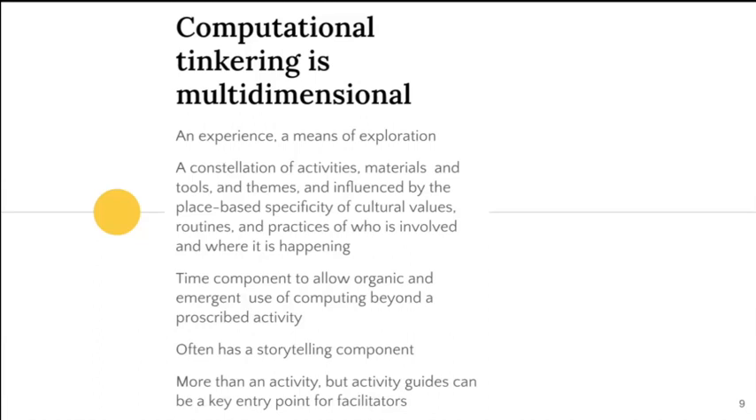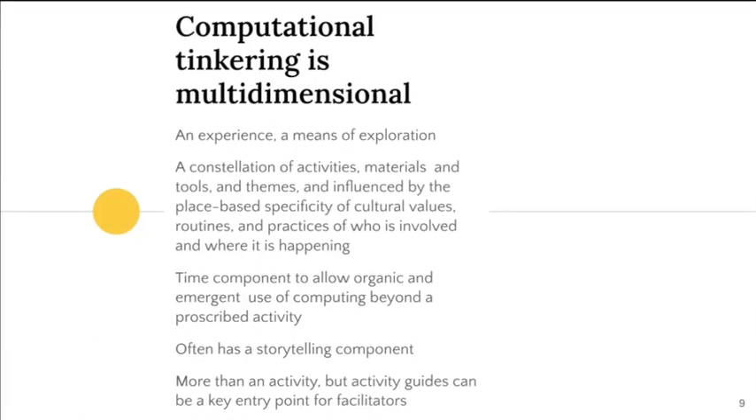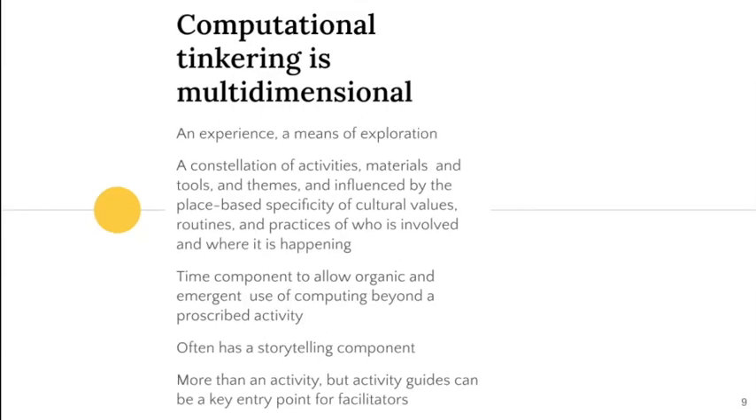In terms of computational tinkering, there really still is no one definition. However, there are some emergent ways that people continue to think about computational tinkering, really emphasizing how computational tinkering is multidimensional.